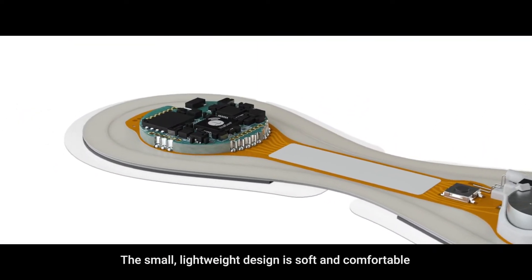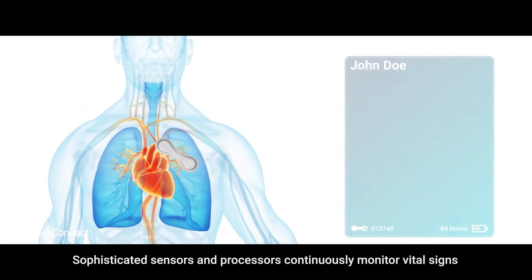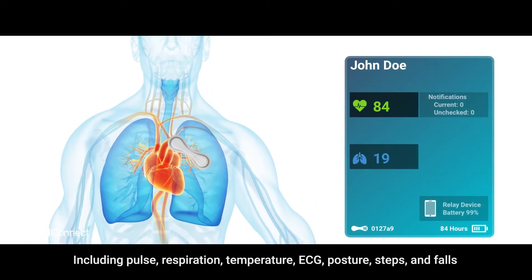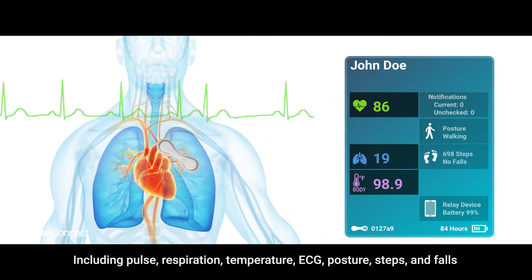Sophisticated sensors and processors continuously monitor vital signs including pulse, respiration, temperature, ECG, posture, steps, and falls.